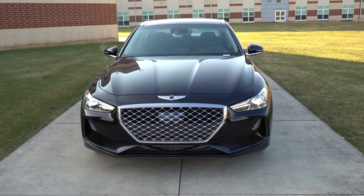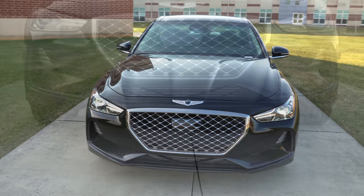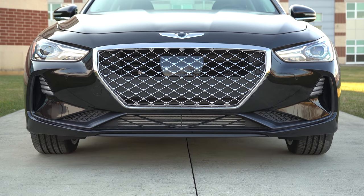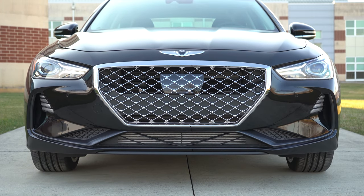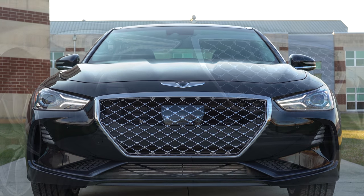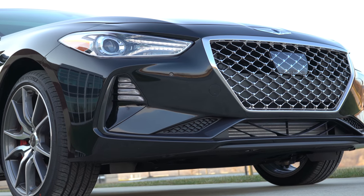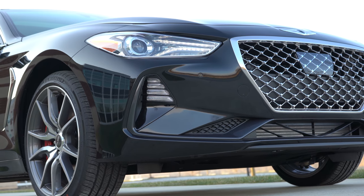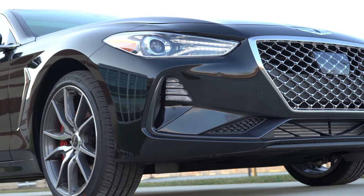That rounds out the performance segment. Let's now take a look at the exterior of this new 2020 Genesis G70, finished in Victoria Black. The G70 is definitely aerodynamically on point — drag coefficient is 0.29, which is actually the best in class. There is also a full-length underbody cover which minimizes air resistance, all contributing to that 0-60 time of 4.5 seconds.